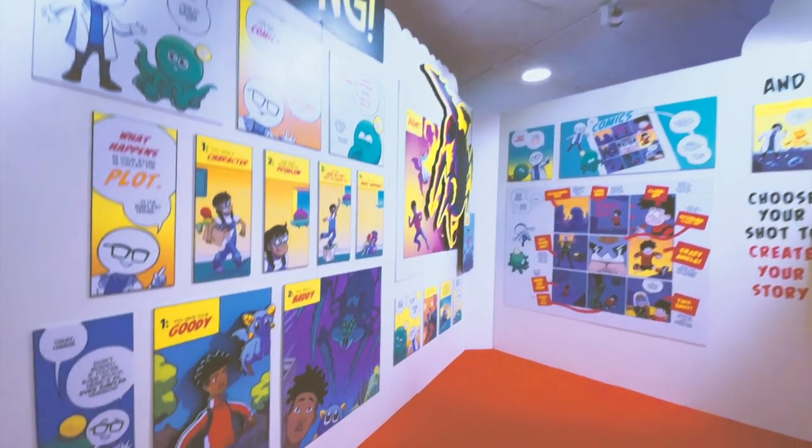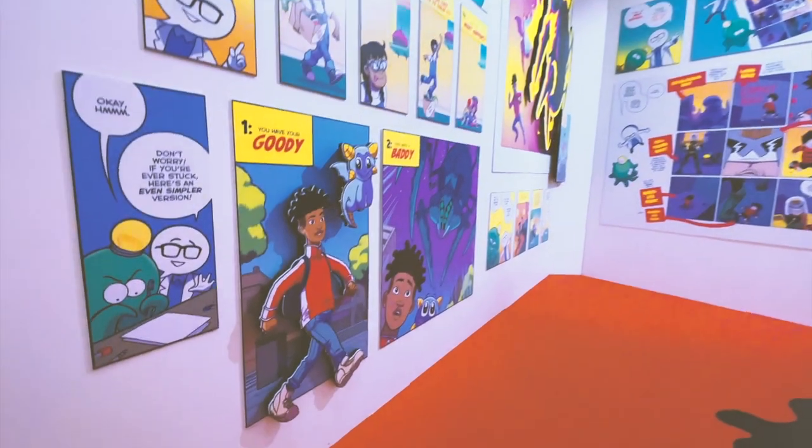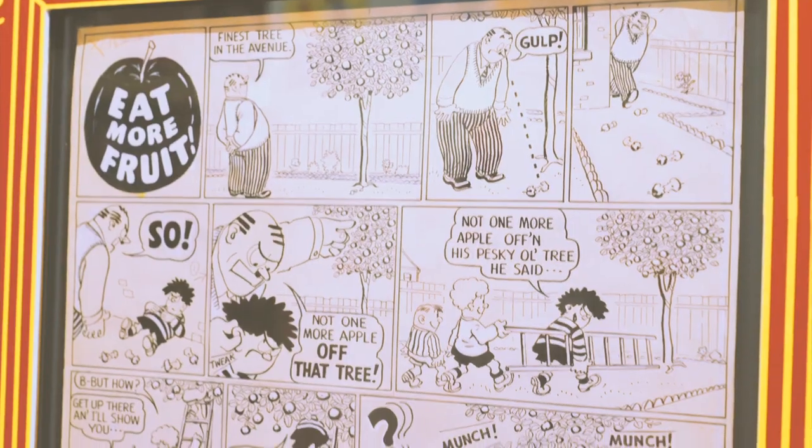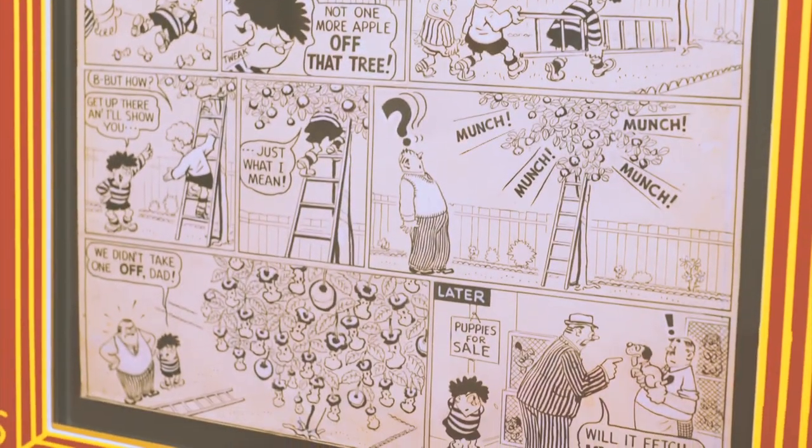So how do comics help kids with reading and writing? They're so fun and so immediate. You can look at a comic and tell a lot about the story — who the characters are and what they're feeling, their emotions — even if your literacy skills aren't quite fully there yet. Your reading and writing skills are improving, but it doesn't feel like work or homework, it's just you making awesome stuff for fun.